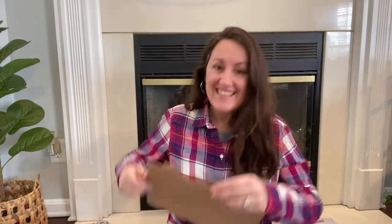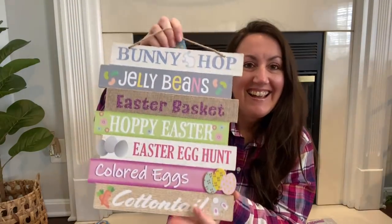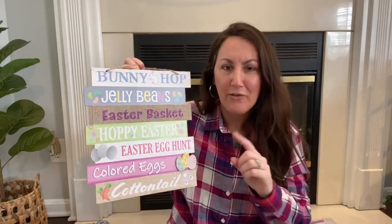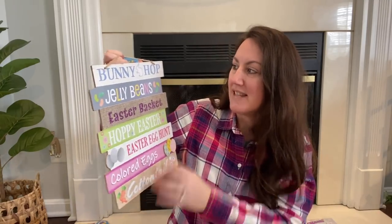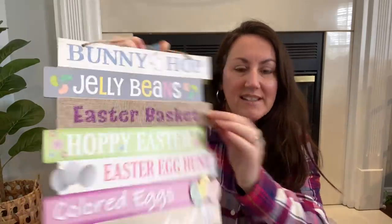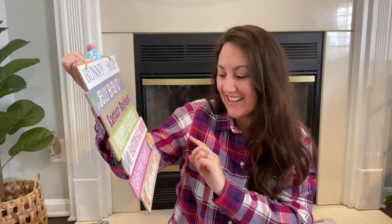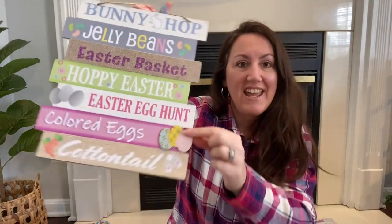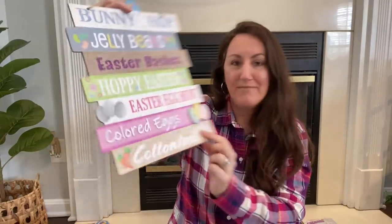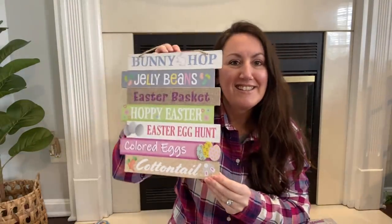Then I also found this sun sign. I love this too — they may have had it last year but I don't remember. This one has bunny hop, jelly beans, Easter baskets, and it's got like a burlap look to it. Hoppy Easter, Easter egg hunt, colored eggs — the eggs are a separate piece put on there. And then cottontail, and you've got a little bunny butt. So cute.